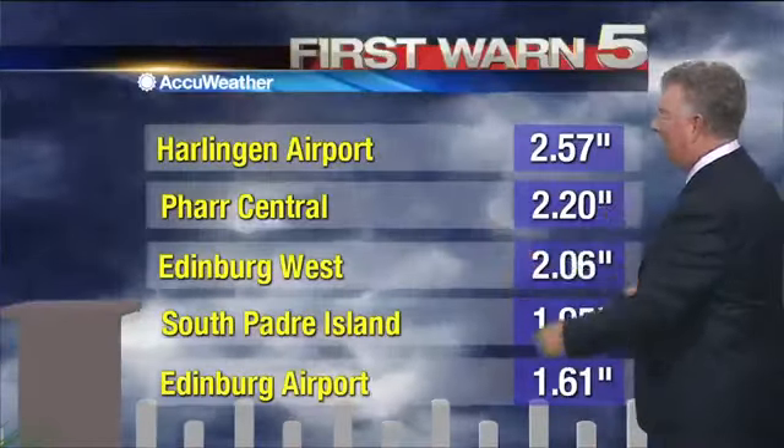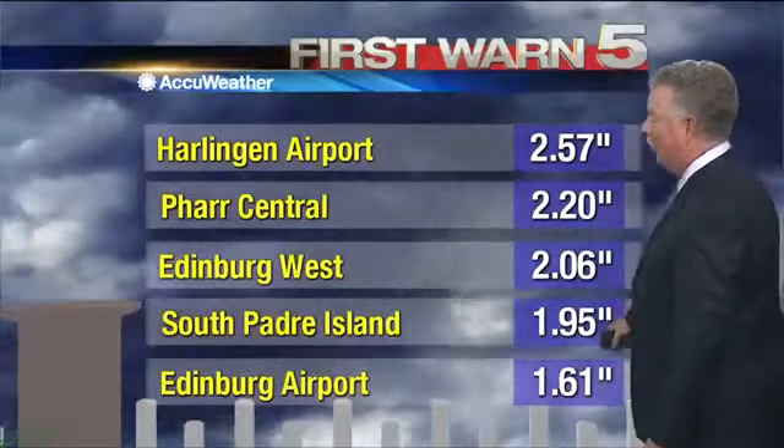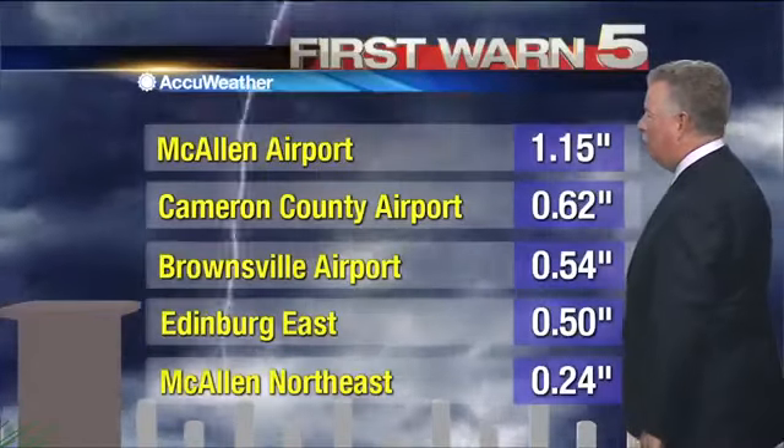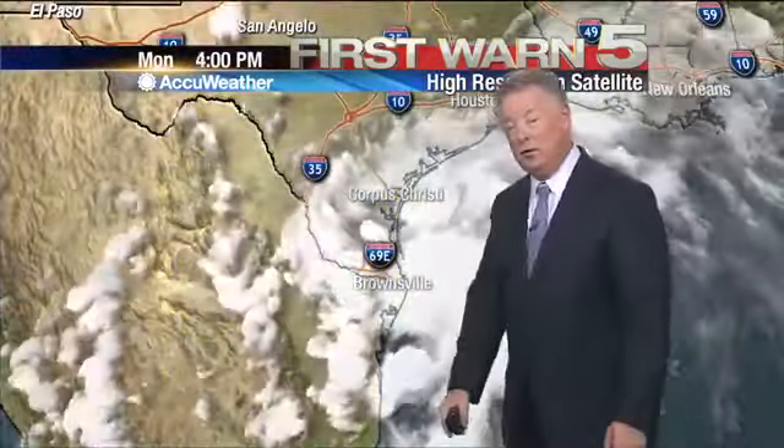Let's look at our ground truth — that's our storm trackers reporting from around the valley. At the airport in Harlingen, pretty close to what the Doppler estimated: 2.57 inches, and that caused the flooding you saw. 2.2 inches in central Pharr. The upper valley getting in on the act as well — Edinburg West, 2.06 inches. The island got almost two inches of rain. The airport north of Edinburg, 1.61 inches. McAllen Airport over an inch of rain. You see some other totals from across the valley — it just depends on where you were, but some places picked up some good amounts.